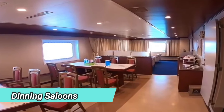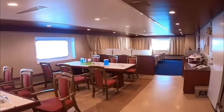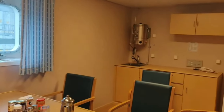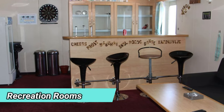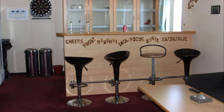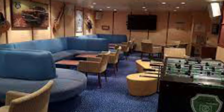Dining salons are the places where people eat food, sometimes referred to as mess rooms. All chairs and other furniture are anchored to the deck to prevent movement at sea. Recreation rooms are meant for recreation and have a bar, games, music system, TV, etc. On modern ships, you can expect an Xbox and a movie library. Most ships have internet connection. This is a cozy place.